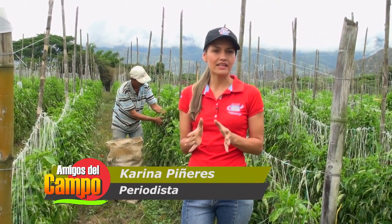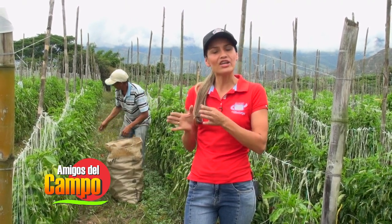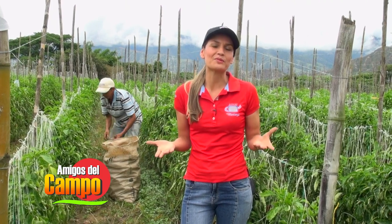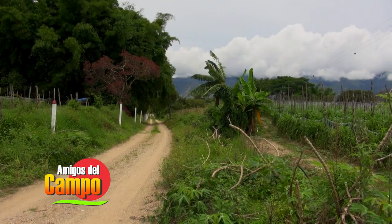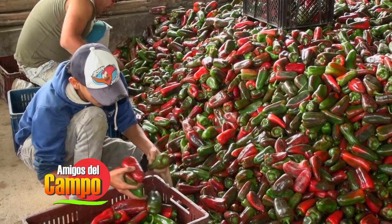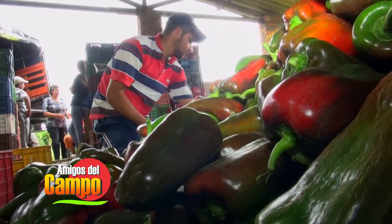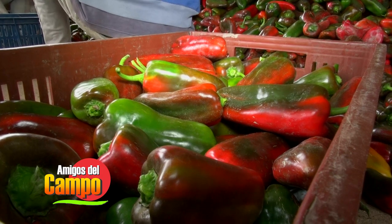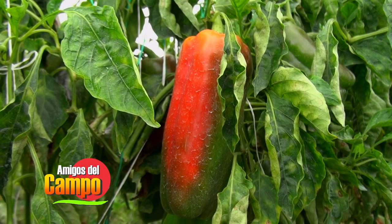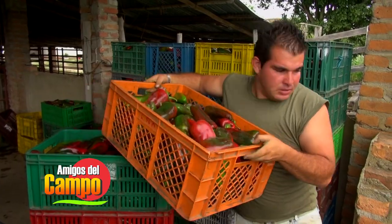Cazablanca en el municipio de Ábrego. Aquí se dedican al cultivo del pimentón, por eso en el programa de hoy queremos que conozcan cómo se desarrolla la siembra, cosecha y comercialización de este delicioso producto que además no puede faltar en la cocina de los colombianos. Así comenzamos nuestro programa de hoy, esto es Amigos del Campo, bienvenidos. Nos adentramos al corregimiento de Capitán Largo y en la vereda Sitio Nuevo encontramos la finca Cazablanca, dedicada al cultivo y comercialización del pimentón.